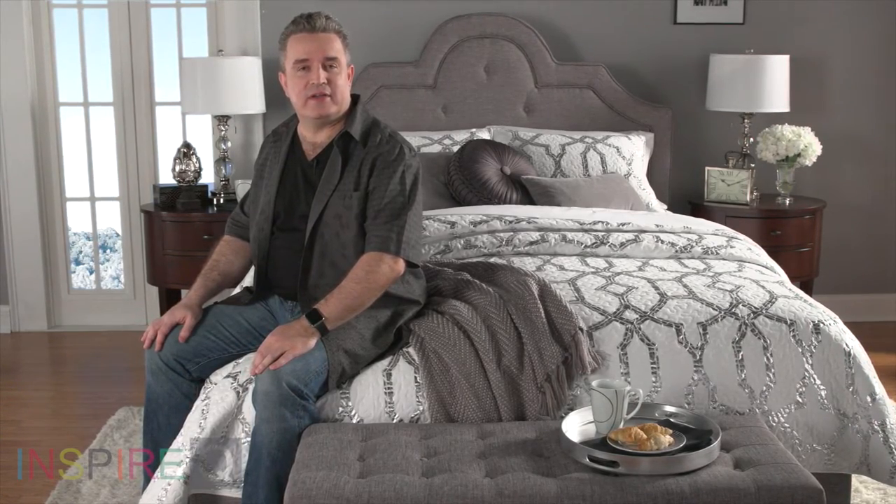Hi, I'm Kevin. We all juggle a lot of things in life. That's why it's great whenever something can help — something multi-purpose, like the St. Ives storage bench from Inspire Q.